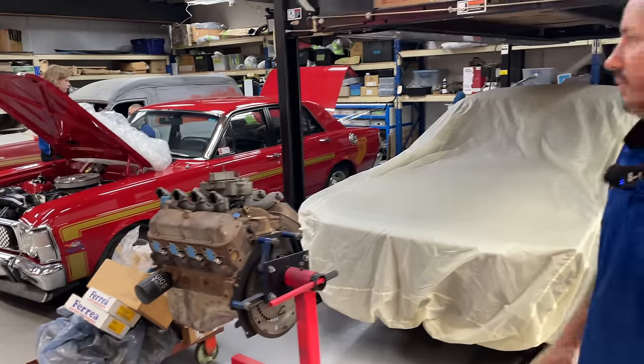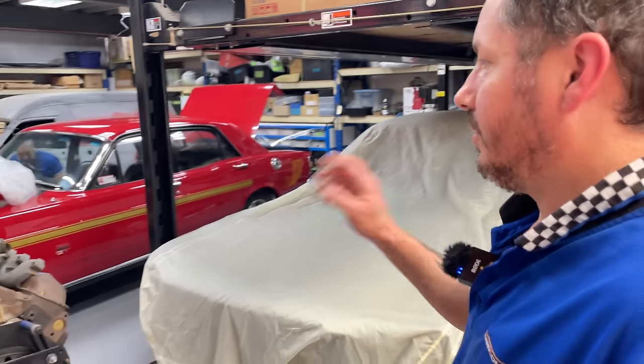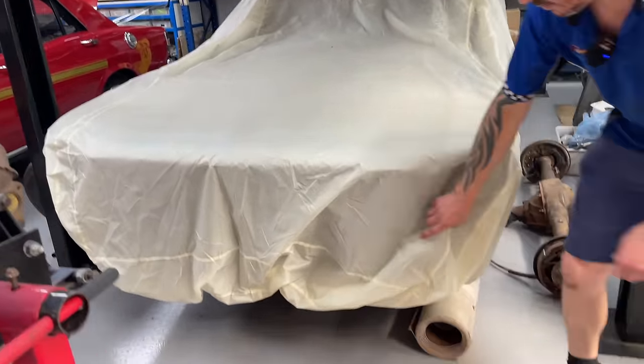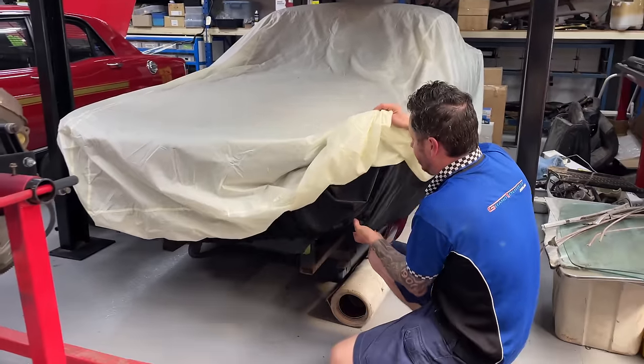We've got a red XW there — just doing a few bits and pieces on that. It's a restoration we did a few years ago. And this one here is a fastback Mustang. Mustangs are now a big part of the business, so we're looking forward to seeing a lot more of these coming in.